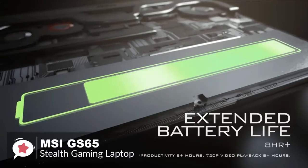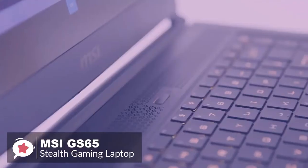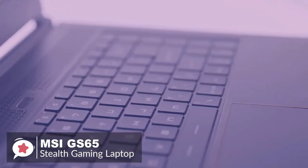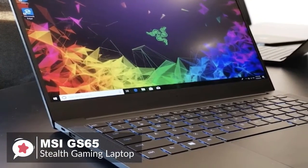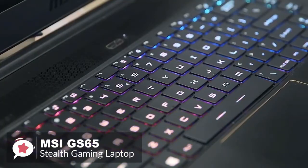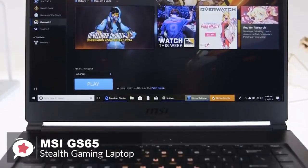Usually on a gaming laptop you have to trade off power for battery life, but not so with the Stealth GS65. Thanks to the power-efficient GPU, the laptop lasted an incredible 5 hours and 40 minutes. To conclude, the GS65 Stealth easily beats its closest rivals from a bang-for-your-buck viewpoint — this gaming laptop provides the same or more with its gorgeous chassis for less cash than the rest.